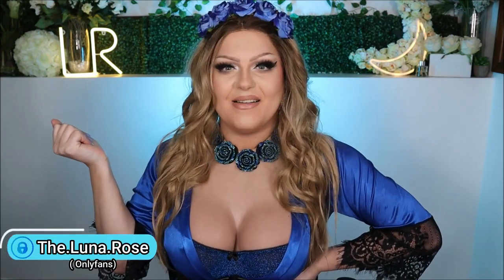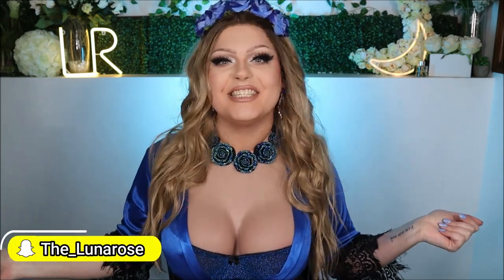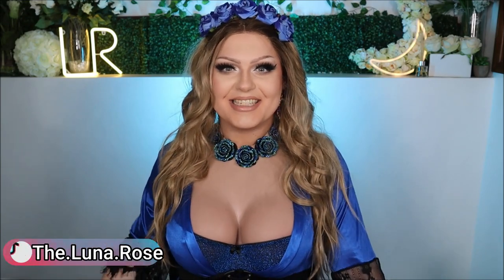Hey everyone, welcome back to my YouTube channel — or if you're new here, hello and welcome! I'm Jack, but when I'm in drag I go by Luna Rose, because I'm the flower that blooms at night. As you can read from the title of today's video, we're going to be doing a Shein haul, so let's get into it!